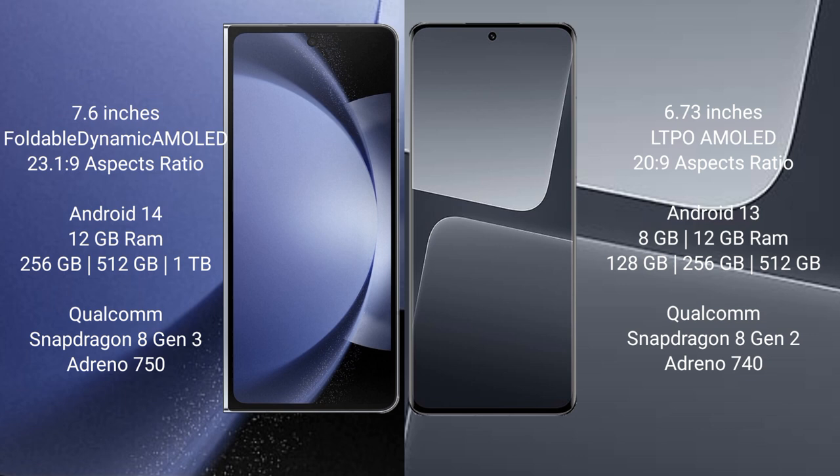Samsung Galaxy Z Fold 6 comes with a 7.6 inches foldable dynamic AMOLED display and aspect ratio of 23:1:9. Xiaomi 13 Pro has a 6.73 inches LTPO AMOLED display and aspect ratio of 20:9.